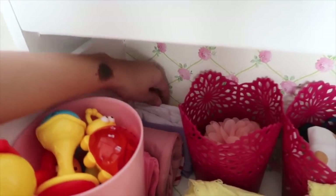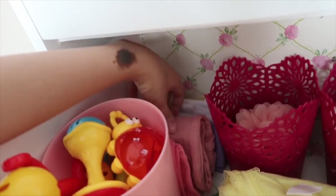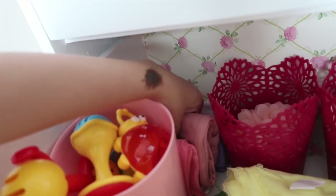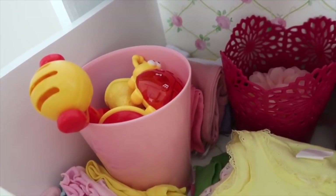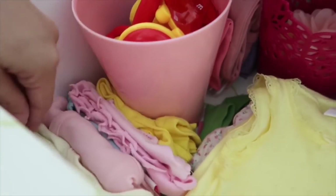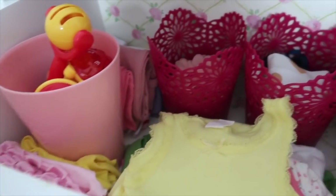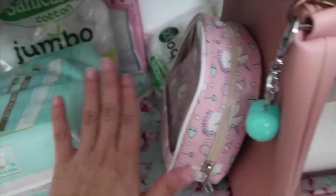I separate the top and the bottom and just roll them, so whenever I have to pick one I just pick it without ruining everything. I put her toys in there too. This one is the top. The third drawer is where I put all the extra diapers, cotton, and tissues. That's all for her changing cabinet.